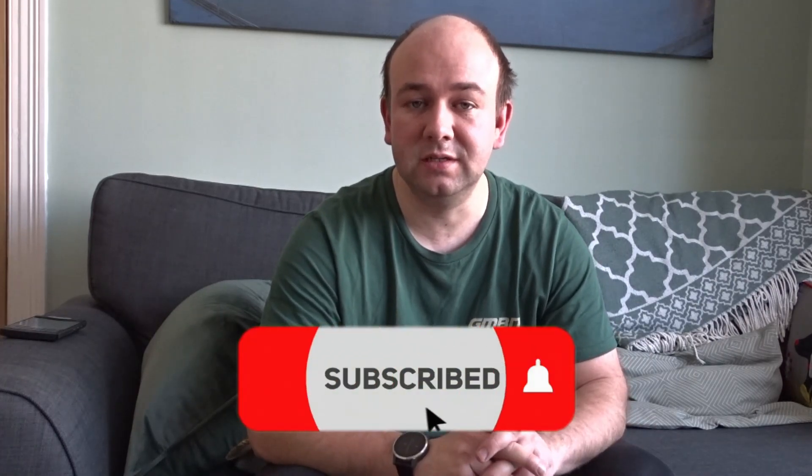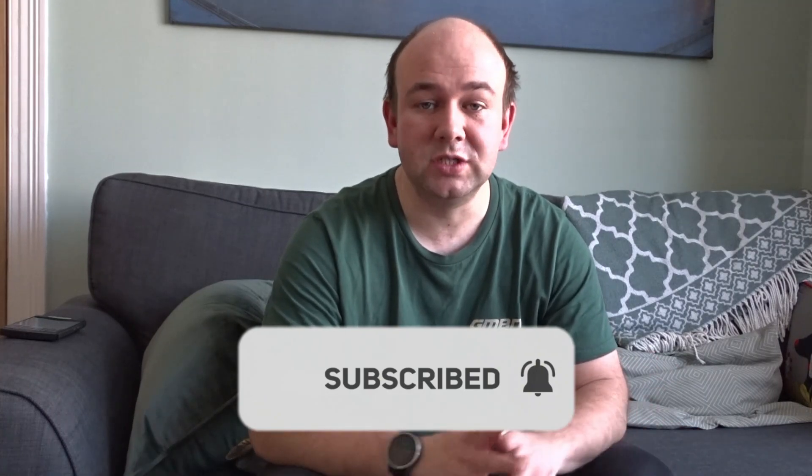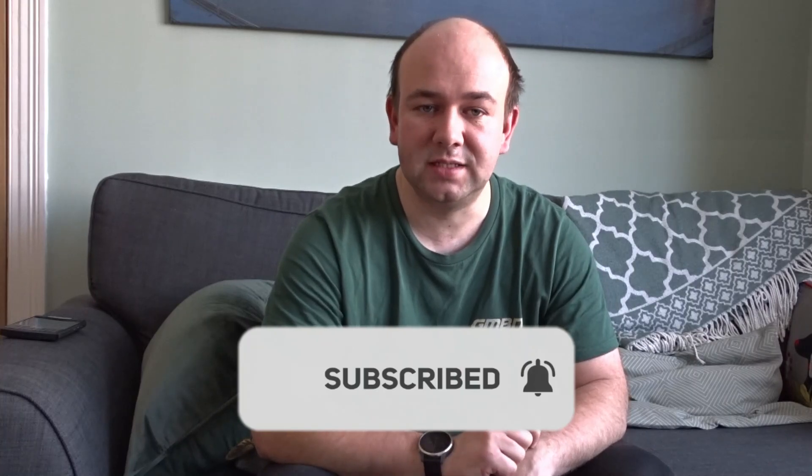Please hit the subscribe button — it really helps build my subscriber base, and that will allow me to do more stuff with my channel. So if you can take a second, just go down below the video, click the subscribe button, and then come back to watching, or you can do it as you're watching.